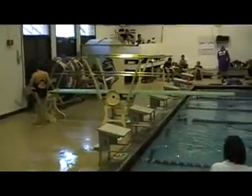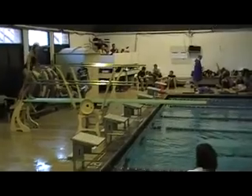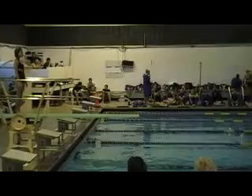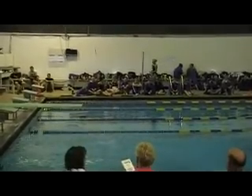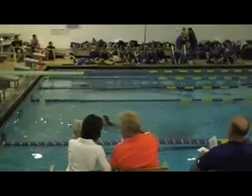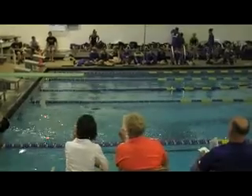302C, reverse dive somersault, tuck position, 1.6. Scores: five and a half, five and a half, four.